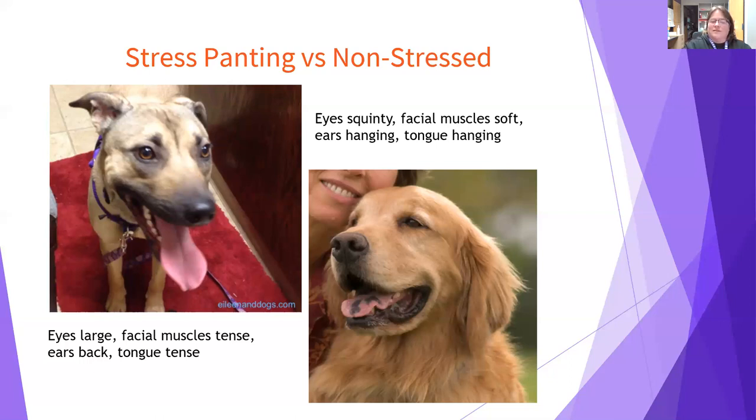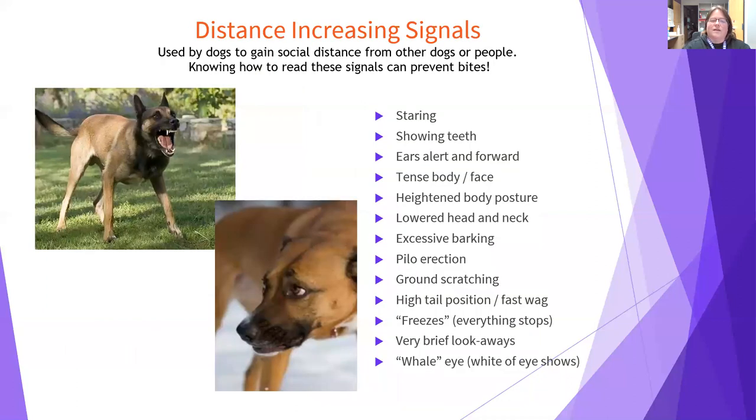Some stress signals fall into a category we call distance increasing signals — body language dogs use to gain social distance from other dogs and people. Learning to read these signals can keep everyone safe and prevent dog bites. People often say a bite came out of nowhere, but a lot of times the dog was giving signals and it's just hard for people to read them. The more we practice, the better we'll get.